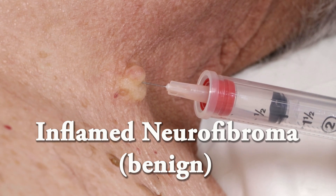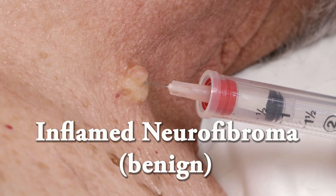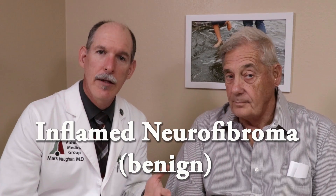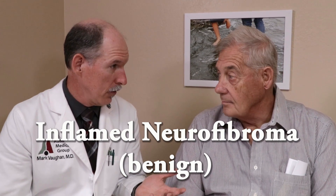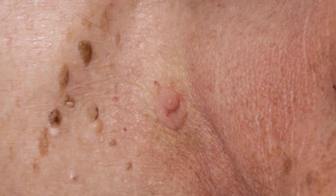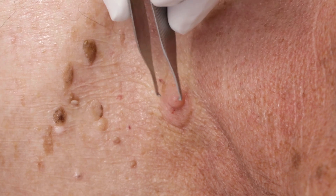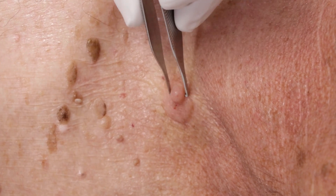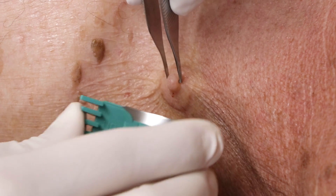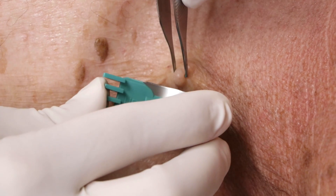Is it okay if we give the results in the description of the video so people looking at this later can see what it was? We think it's going to be just a benign skin tag or maybe a seborrheic keratosis — the type of things that grow on people's skin more so as we get older. So, shave biopsy to get a specimen for analysis to rule out malignancy, which this probably is not malignant, but with how red it was and how quickly it came on, we should get it checked.